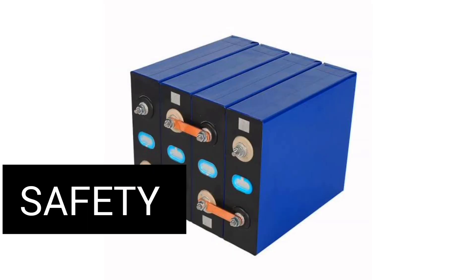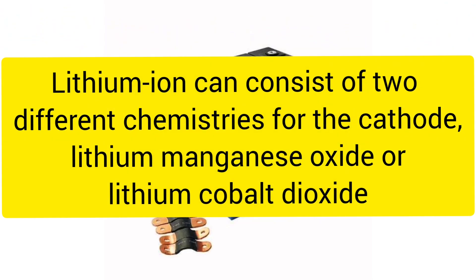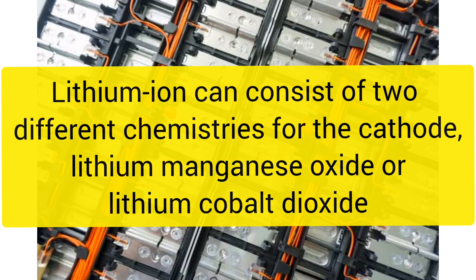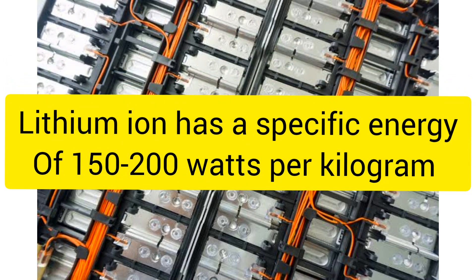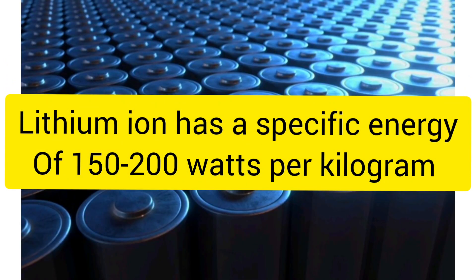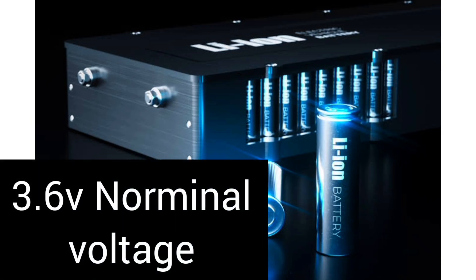Let's understand the chemistry. Lithium-ion can consist of two different cathodes: lithium-manganese oxide or lithium-cobalt dioxide. It has a specific energy of 150 to 200 watt-hours per kilogram and a nominal voltage of 3.6 volts.